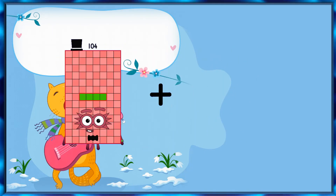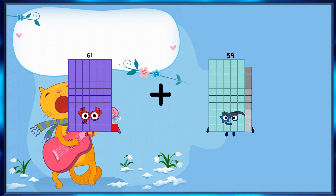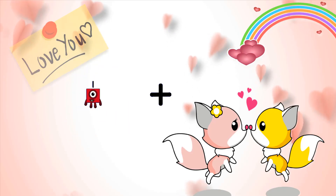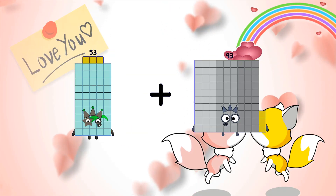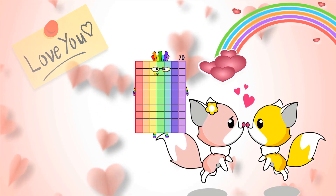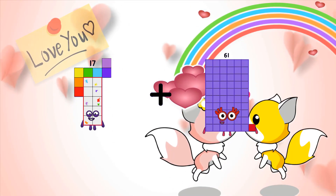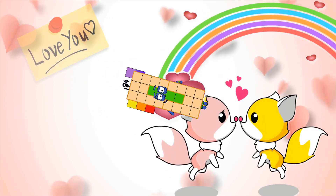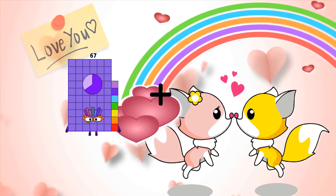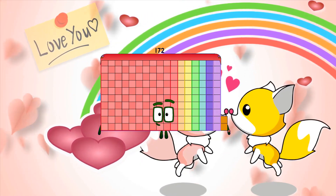61 plus 59 equals 120. 53 plus 17 equals 70. 17 plus 24 equals 41. 67 plus 105 equals 172.